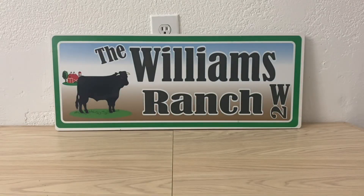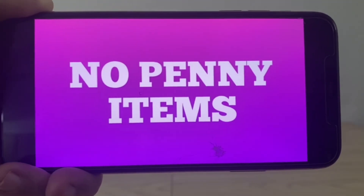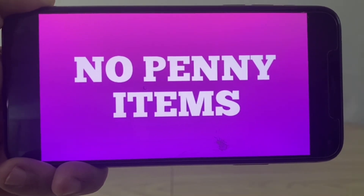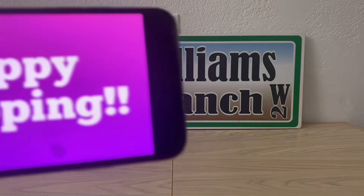Do you guys think we have a penny list? We don't — no penny items this week, ranch fam. But we've got great markdowns starting up, so if you're in need of some products or if you're celebrating Christmas a little later this week, let's go out and take advantage of those deals — or stock up and save them for next year.